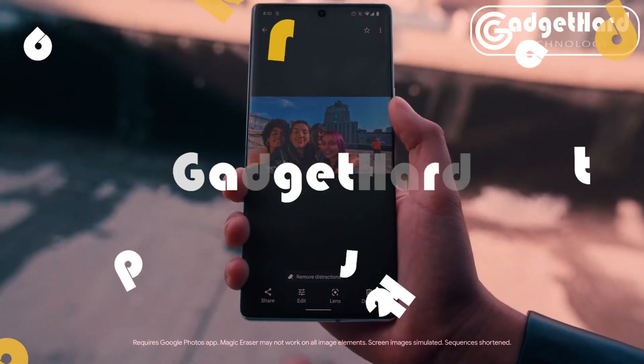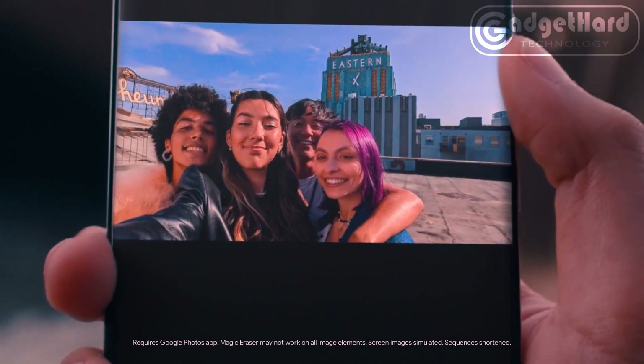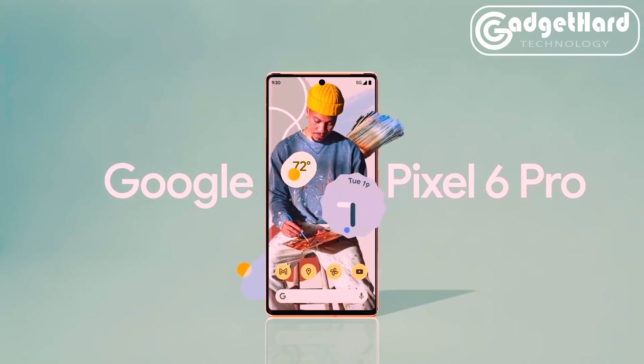The 6.7-inch display has the most hardware security layers of any phone, featuring the next-generation Titan M2 processor and five years of security upgrades to keep your phone secure.